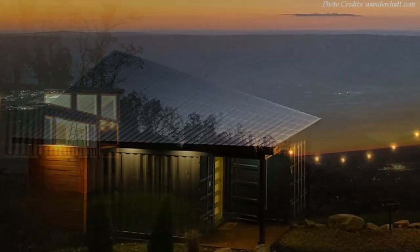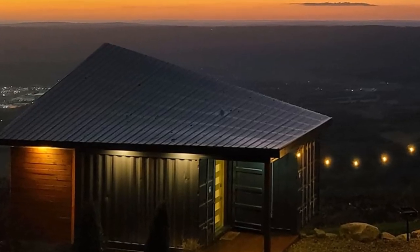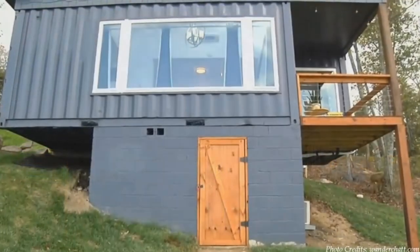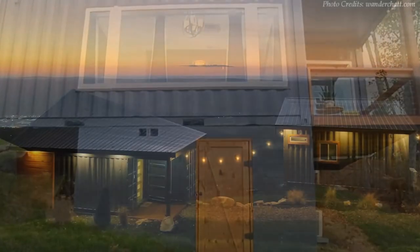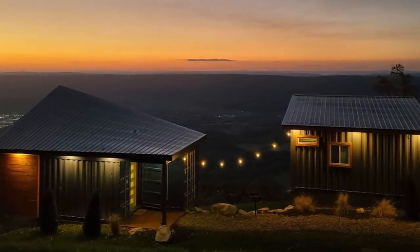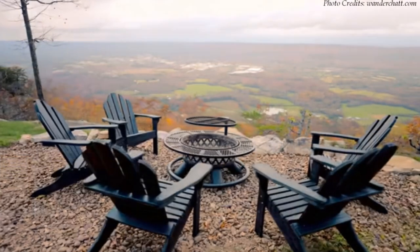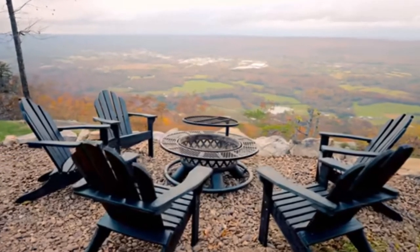The roofline of this container home imitates sail wings passing through the nearby flight park. The entrance of the house is designed with a covered patio which offers a sheltered entry to the house. The grooves of the raw shipping container walls are visible throughout the exterior, which celebrates the industrial vibe of the design. There is a fire pit in the backyard, which makes it a great way to spend summer nights outdoors or keep warm when the weather gets chilly.